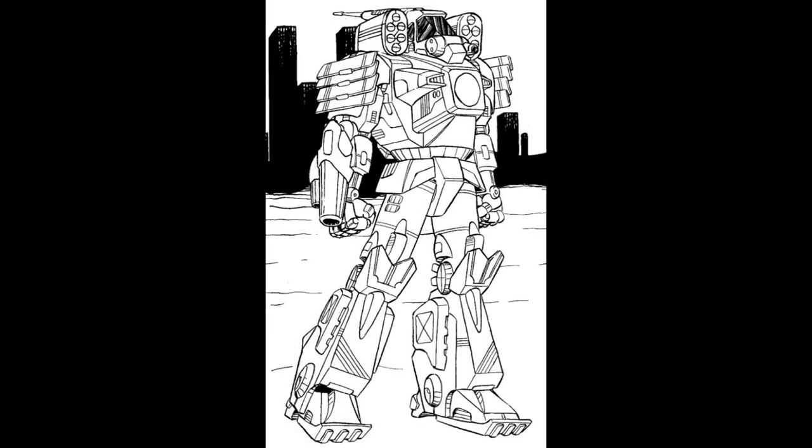The WVR-8C was introduced by Victory Industries in 3067 after the success of the 8K. Built on an endo-steel chassis with an XL engine, it carries a large pulse laser as the main gun, as well as a medium pulse laser and a small pulse laser. For close combat capability it has two Streak SRM-6 launchers, while a C3 slave unit allows it to share targeting data with friendly units.